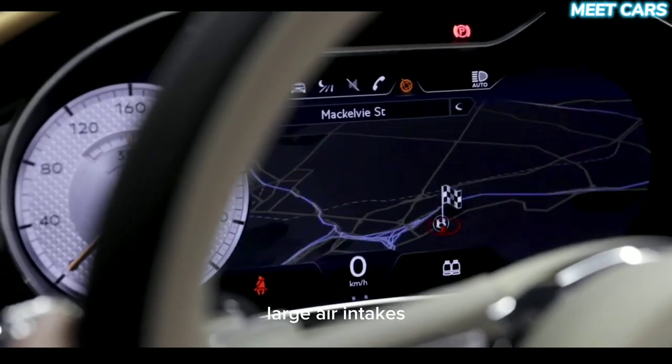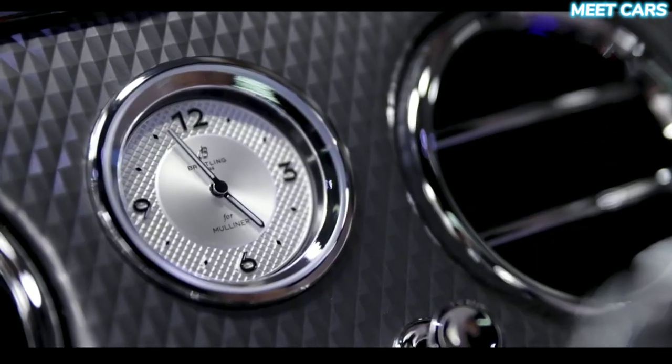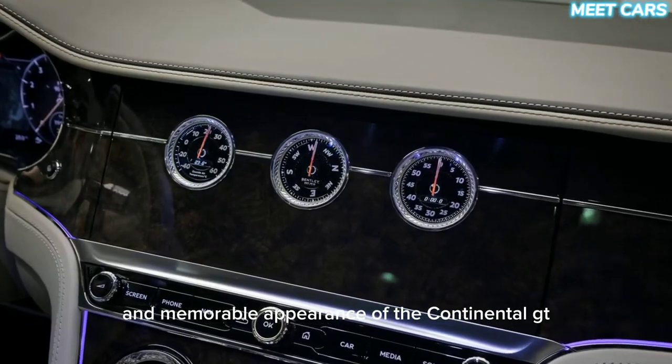The iconic grille design, large air intakes, and captivating headlights give the car a strong character. At the rear, distinctive LED lighting and integrated tailpipes complete the distinctive and memorable appearance of the Continental GT.